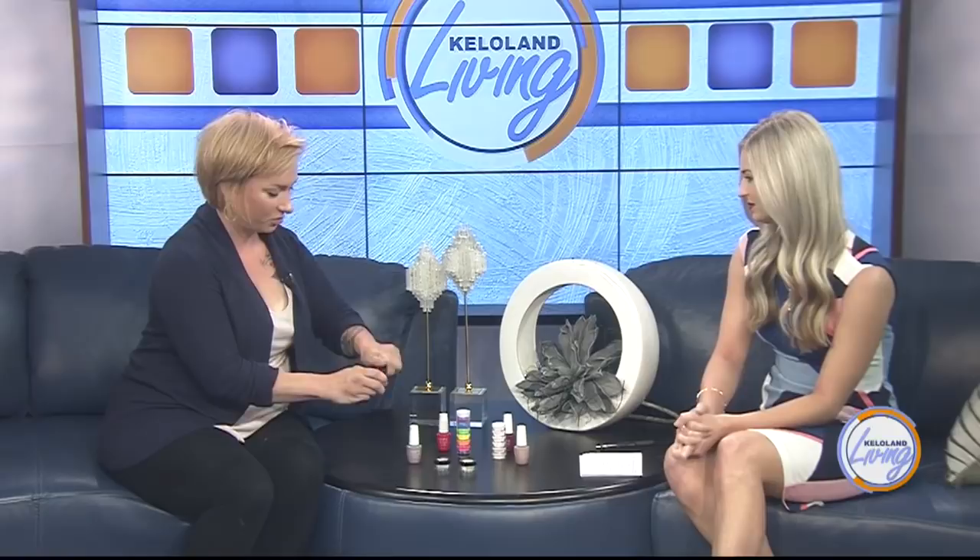And acrylic — what's that? So acrylic is when you use the brush and dip it in the liquid and then scoop up the little powder and put it on the nail. You can actually take really short nails and make them long. Some people just do acrylic overlays just to add some tougher product to your nail.